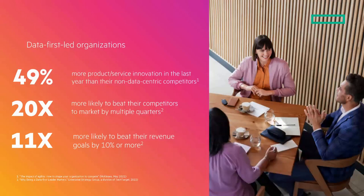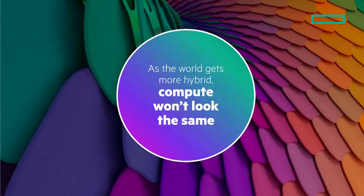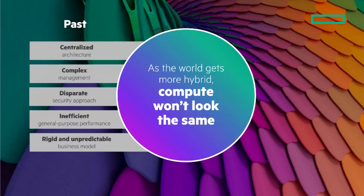Are you a data-first led organization? If not, you should be. As the world gets more hybrid, compute won't look the same. Compute has much to contend with: centralized architecture is leading to complex management, disparate security approaches, inefficient general purpose compute performance, and business model uncertainty and inefficiency.